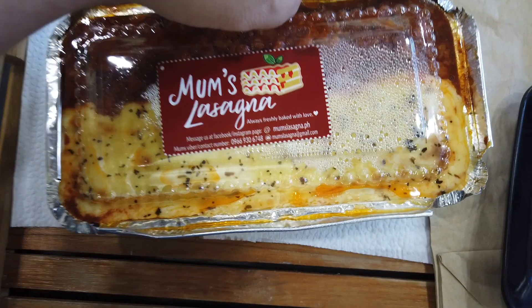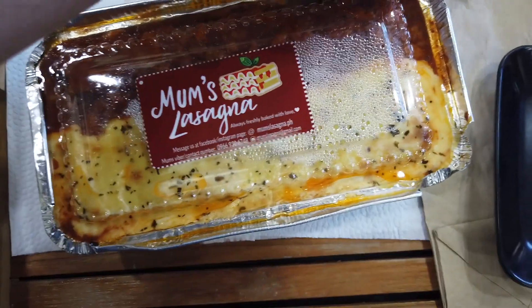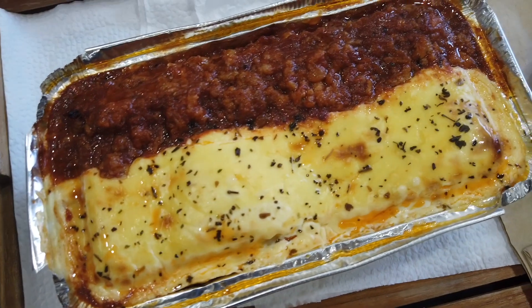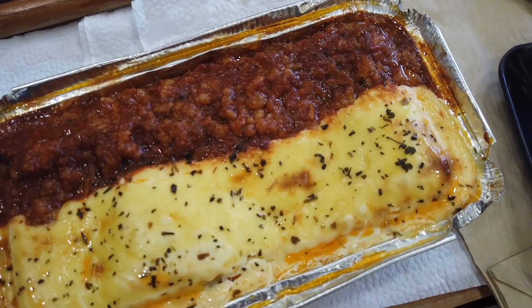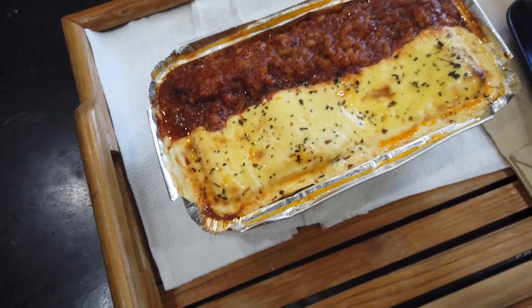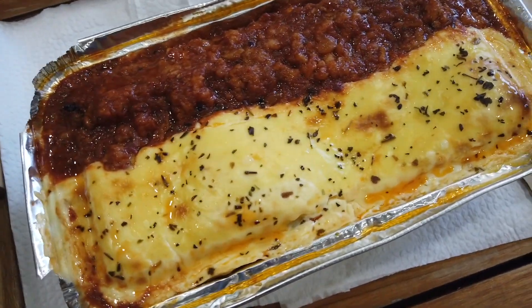If this is just a preamble of what to expect with the lasagna, I'm so excited. For those familiar with Mom's Lasagna, you might recognize it because it's rather unique in the presentation where one half seems to be like bechamel while the other one is the meat sauce. This looks absolutely gorgeous. Mom's Lasagna, finally — I am so excited to try it.